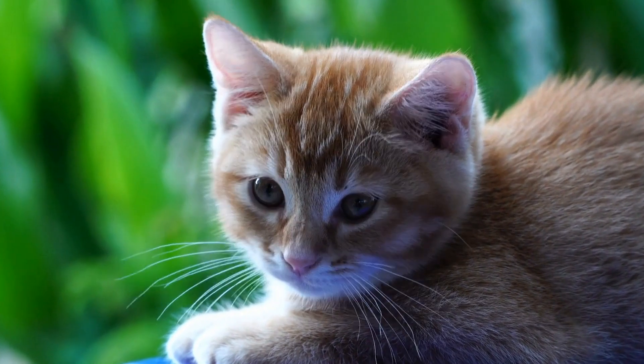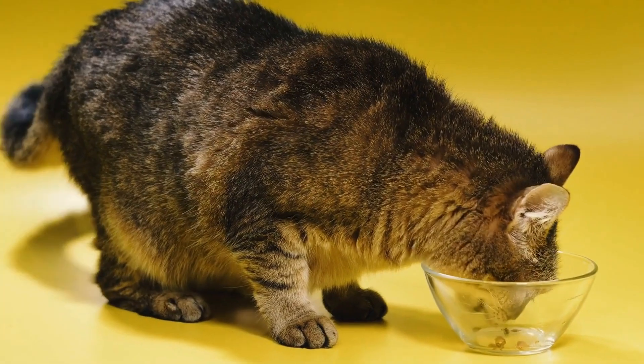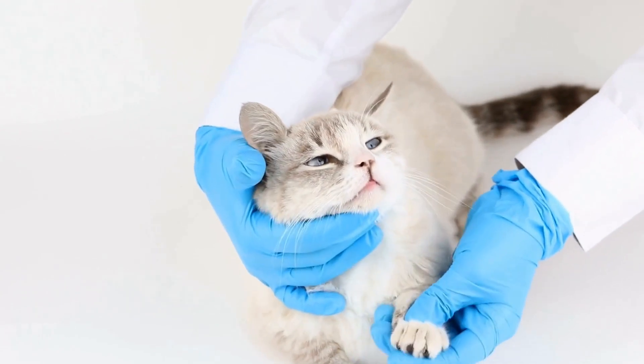Can cats have allergies to specific types of candles or scented oils? Cats are known for their curious nature and their ability to land on their feet. But did you know that they can also develop allergies?